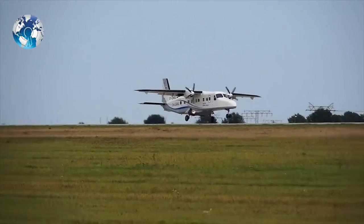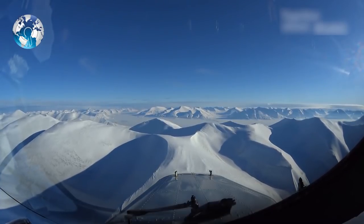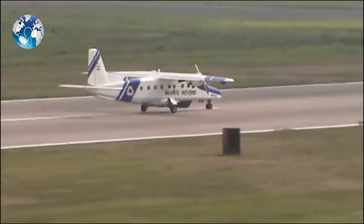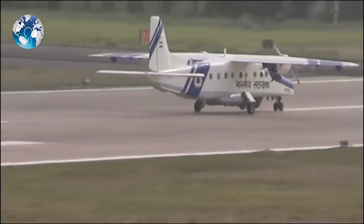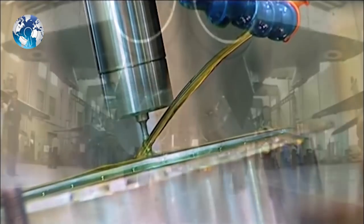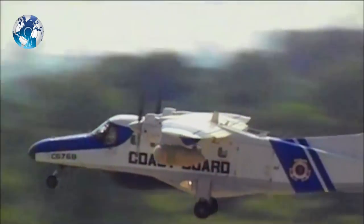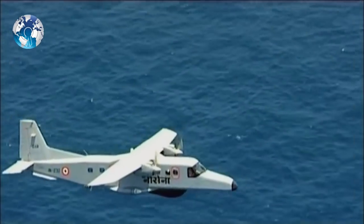HAL may also look to sell these planes for civil uses in neighboring countries such as Nepal and Sri Lanka. HAL describes its 19-seater Dornier 228 as a highly versatile multi-purpose light transport aircraft. It has been developed specially to meet the requirements of utility and commuter transport, third-level services, air-taxi operations, postal duties, and maritime surveillance.